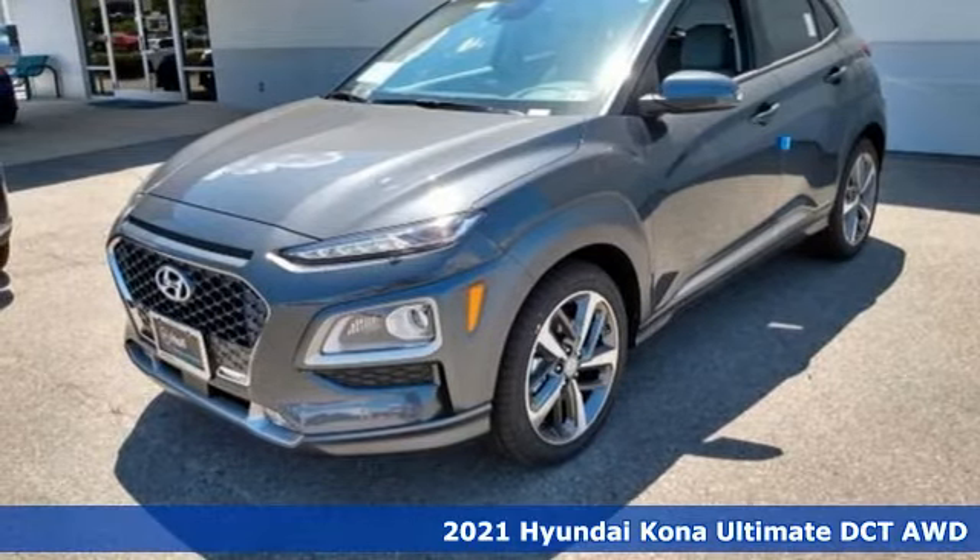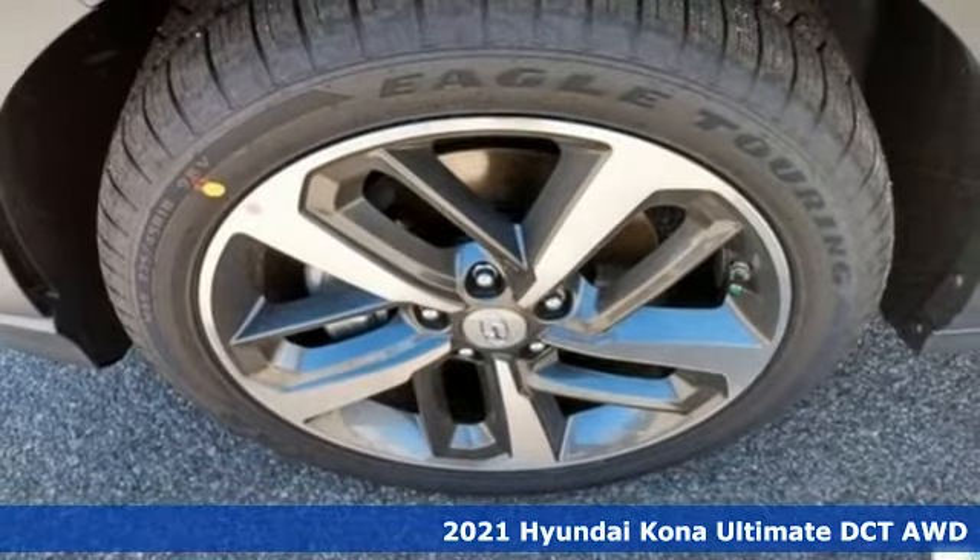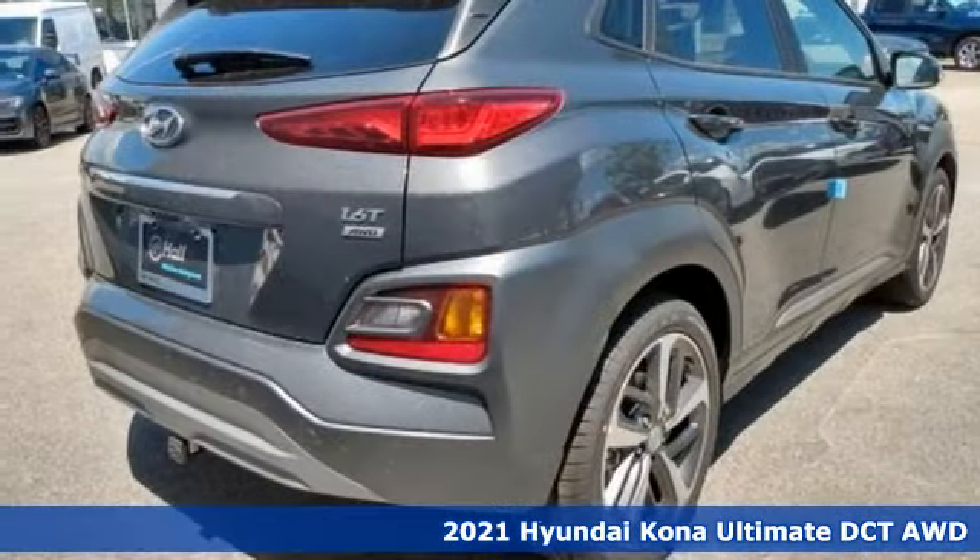It's a new 2021 Hyundai Kona. This compact CUV has style on a massive scale and power and composure for all roads.